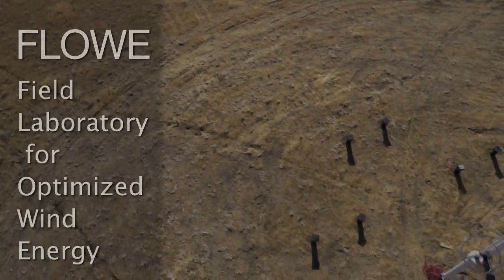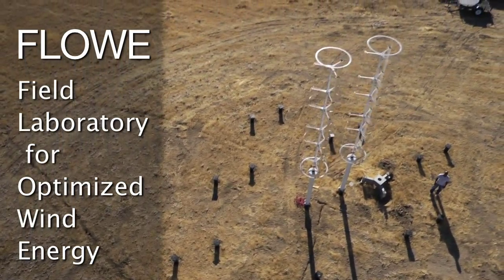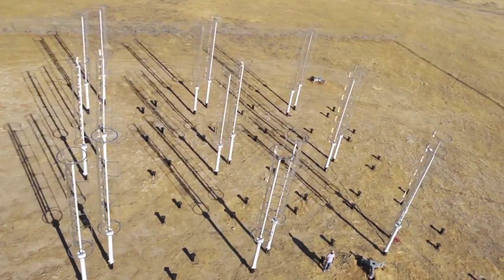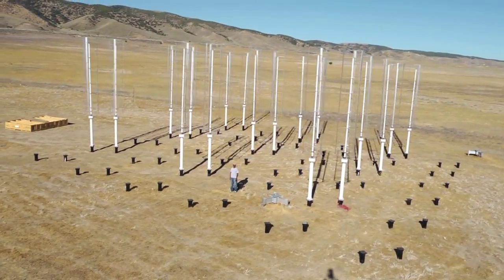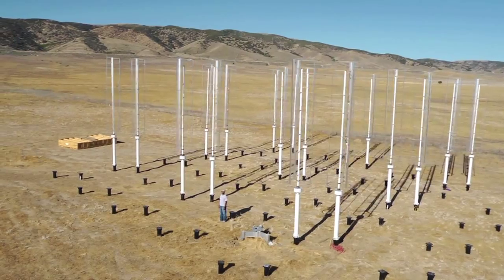FLOW is the Caltech Field Laboratory for Optimized Wind Energy, located north of the Caltech campus in the Antelope Valley, where we have 24 vertical axis wind turbines which we can test under various configurations and also under various wind conditions. At the end of the day, our goal is to determine configurations that can generate the most electricity from the wind.